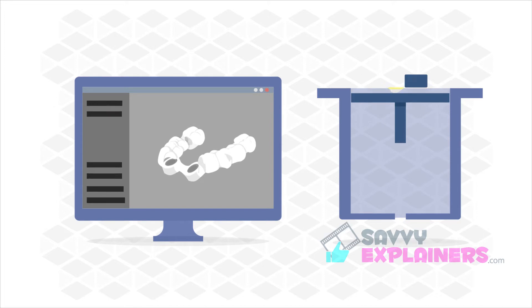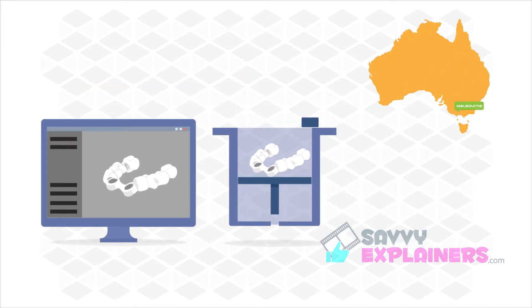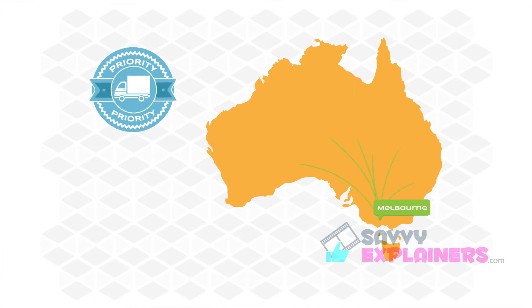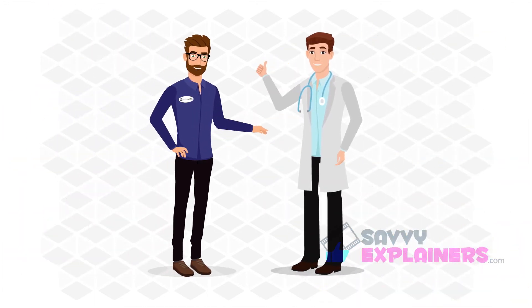The third step, we produce your guide right here in Melbourne in our state-of-the-art manufacturing facility and then ship to you via Priority Express Courier. Now you're ready for a safe and successful surgery.